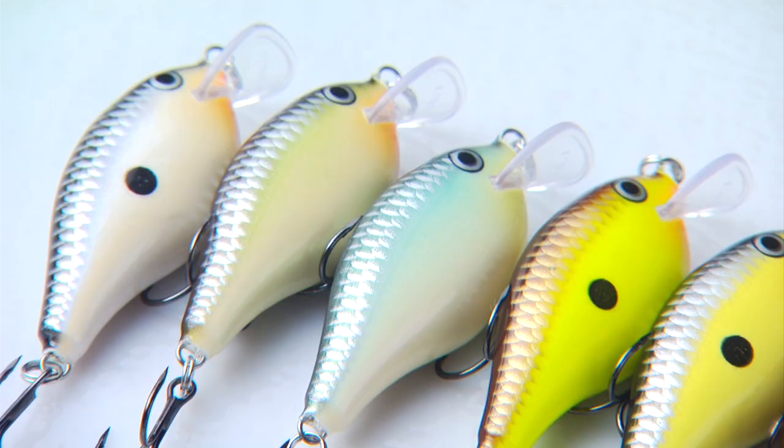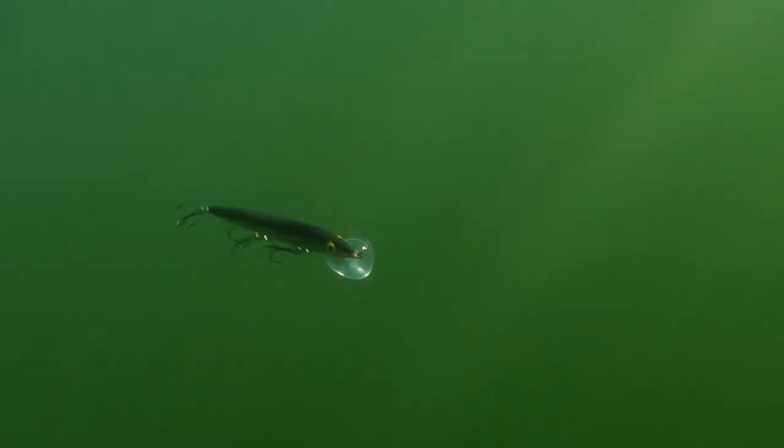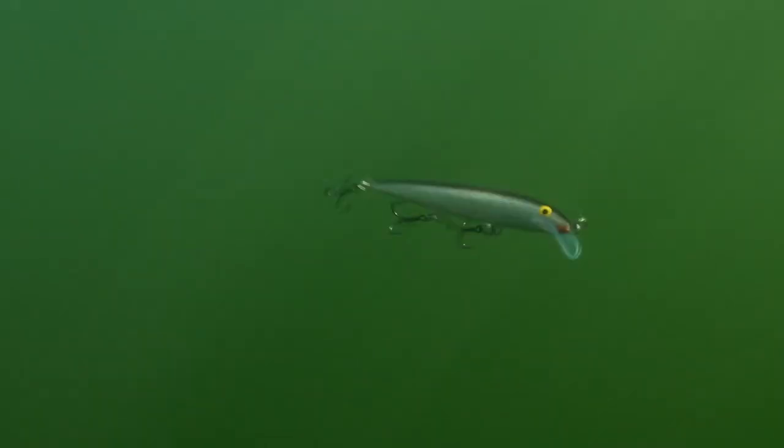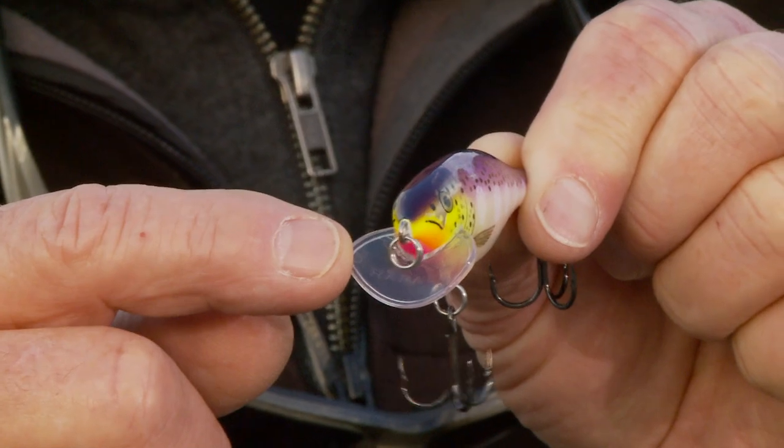A revolutionary breakthrough in evasive lure action, teamed with the proven fish-catching appearance and appeal of lively balsa construction. The Scatterwrap looks like a lot of traditional Rapala baits — balsa construction with wire-through heavy-duty construction for durability — but the Scatterlip makes all the difference in the world.